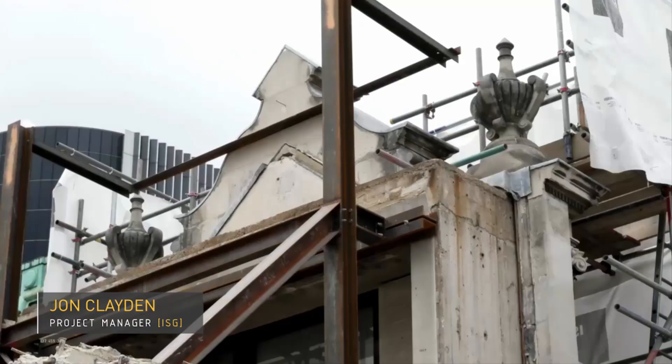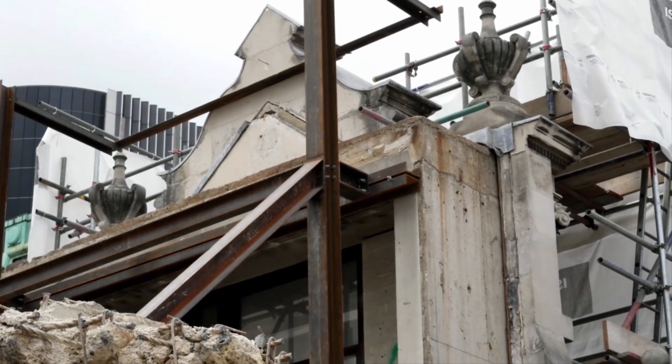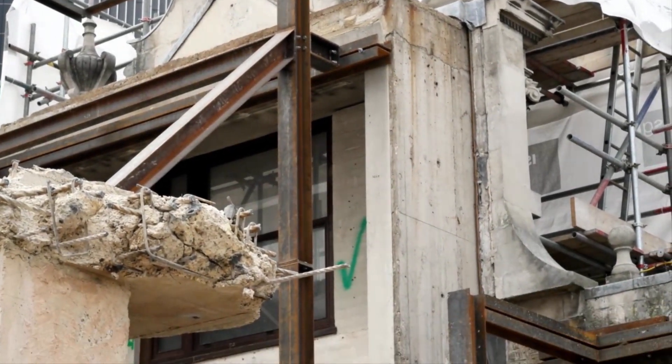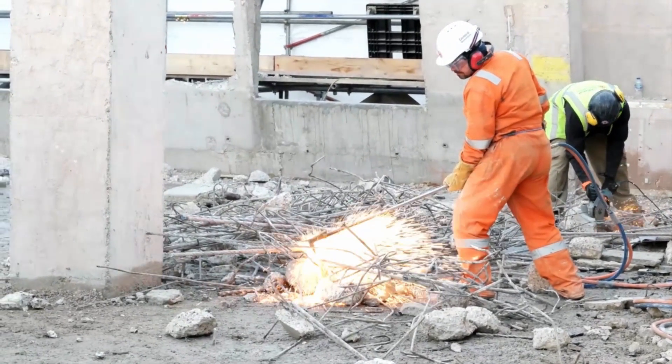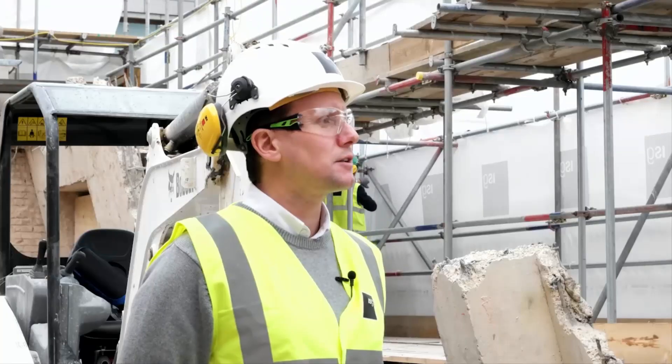The project that I'm working on at the moment, in central London, is quite a technically challenging project. It involves taking out so much of the building, and requires a lot of temporary works in order to keep the existing Grade II listed stone facades in place.